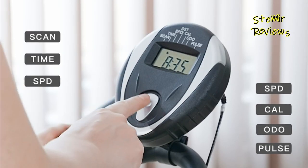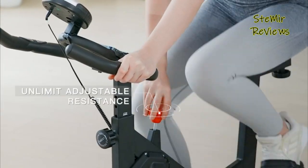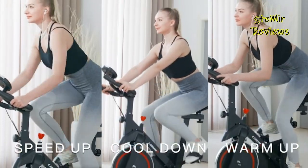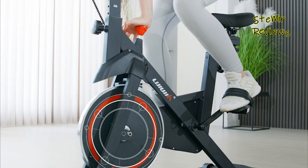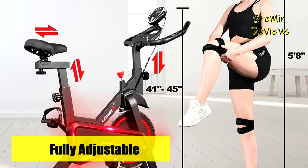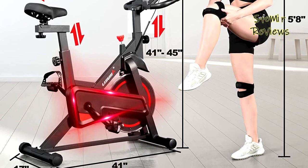A push-down emergency brake will bring the indoor bike to an immediate stop. Belt drive with noise levels of almost zero means you can even use the spinning bike in your bedroom. The cycle bike is equipped with two-way adjustable non-slip handlebars and a four-way adjustable seat, which is more friendly to people of different heights.